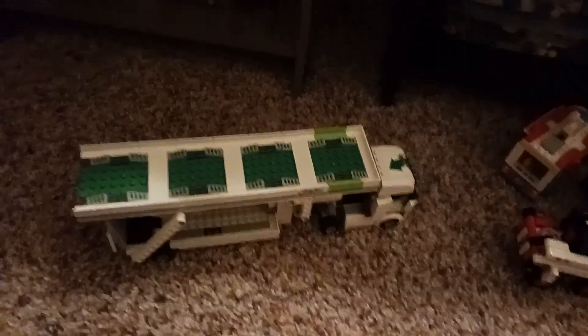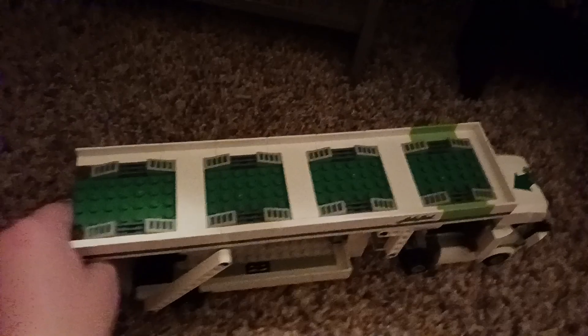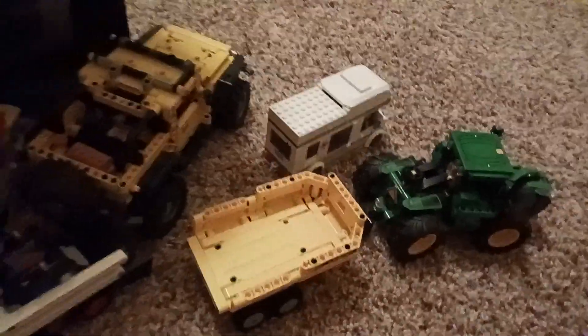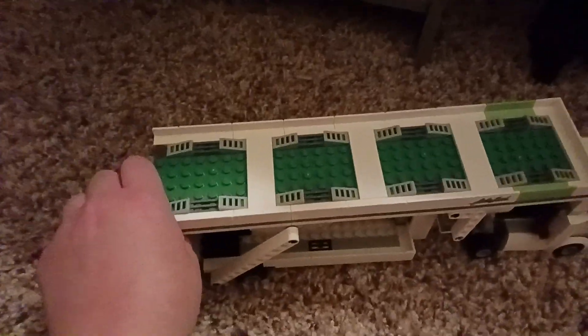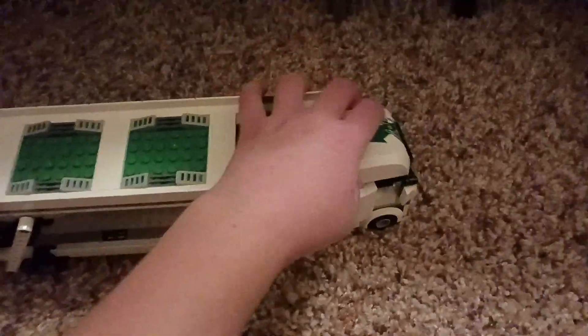Here is a part two video — I know I'm being a menace. I made a part two but I hardly have any content. Those are the Lego vehicles I showed in the last video, so please go check that out and don't forget to like and subscribe. Anyways, here's my Lego 18-wheeler.